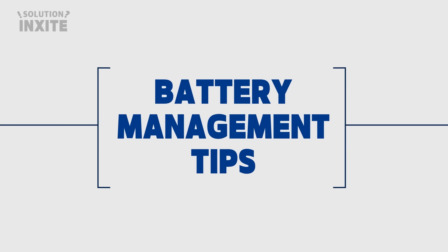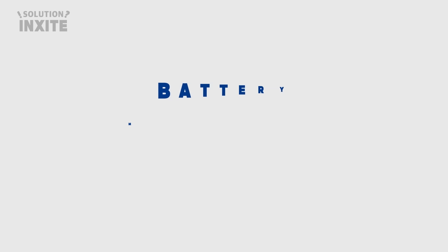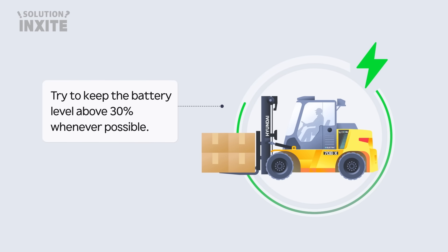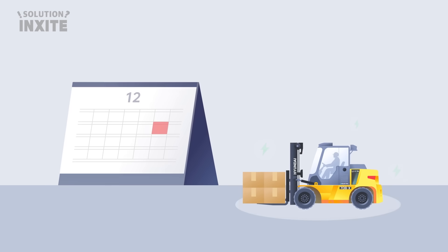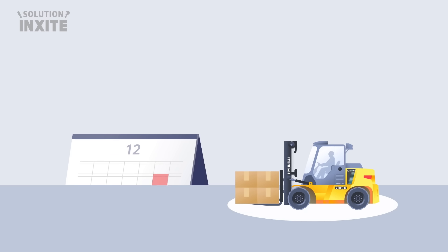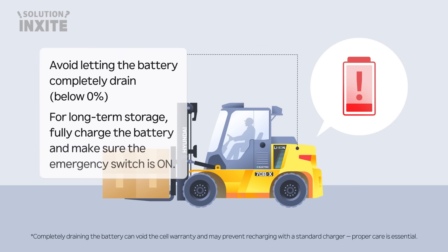Here are some useful charging tips to extend the life of your battery. Try to keep the battery level above 30% whenever possible. Fully charge the battery to 100% at least once a month. Avoid letting the battery completely drain below 0%. For long-term storage, fully charge the battery and make sure the emergency switch is on. Completely draining the battery can void the cell warranty and may prevent recharging with a standard charger. Proper care is essential.